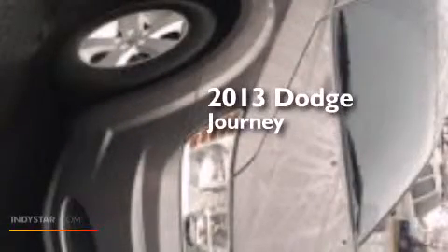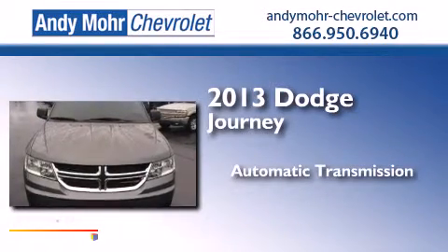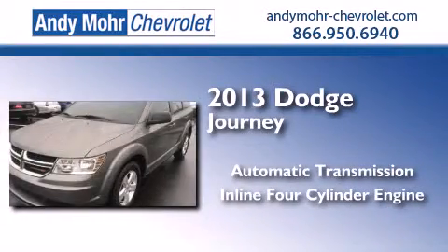This is a 2013 Dodge Journey. This crossover has an automatic transmission and an inline four-cylinder engine.